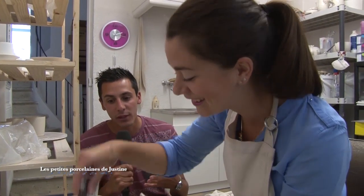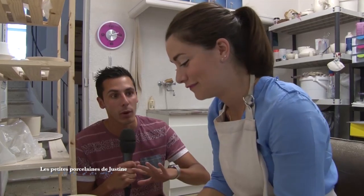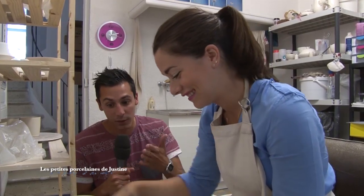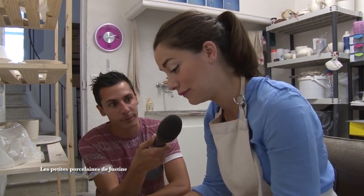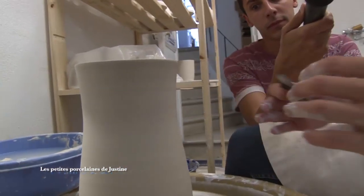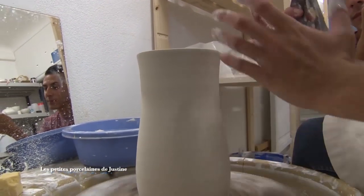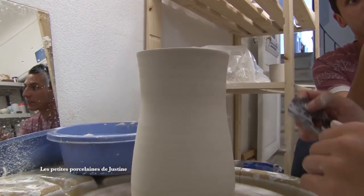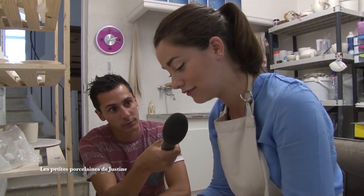Expliquez-nous ce que vous êtes en train de faire. Tout simplement, j'ai pétri ma terre. J'avais une boule à la base que j'ai percée, que j'ai montée pour faire un pichet. J'ai réussi mon pichet. Au début, elle s'est évasée, elle a voulu faire un saladier. Mais je l'ai repris, j'ai réussi à la resserrer et à la monter bien. Cette étape, c'est le tournage, tout simplement.